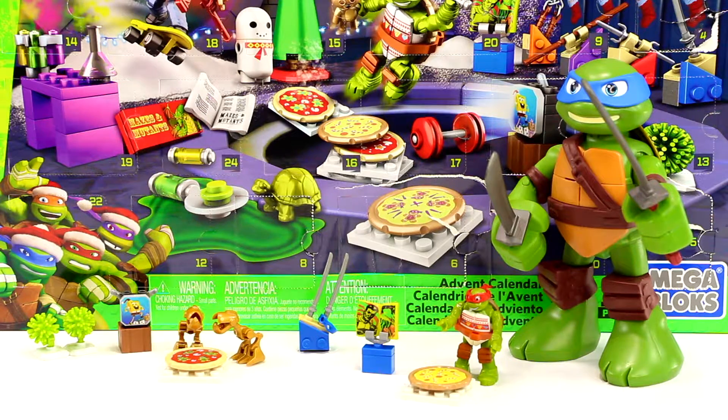Stay tuned for tomorrow's video where I'll open Day 9 of this awesome advent calendar. Jack Awesome signing out.